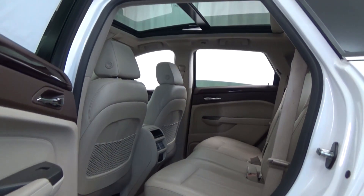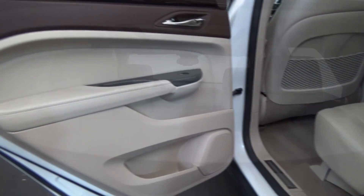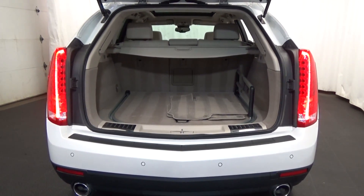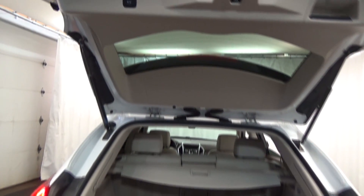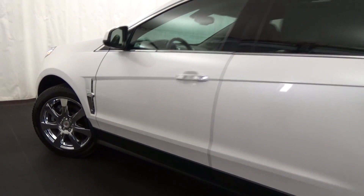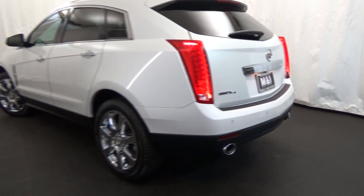Here's more about the Cadillac SRX. Motor Trend notes the SRX as having an interior that stands out for its looks — a crossover that drives the way it looks: sexy, fun, apart from the pack. Call us to schedule a test drive today at 847-266-9200.